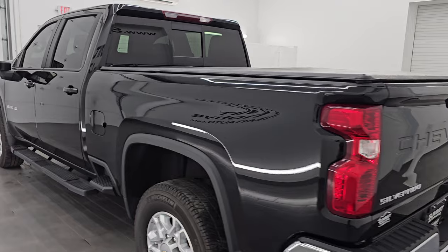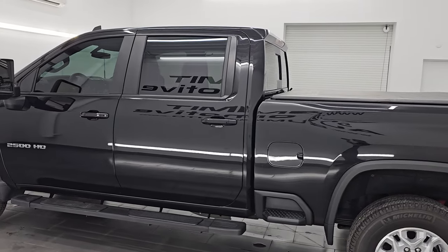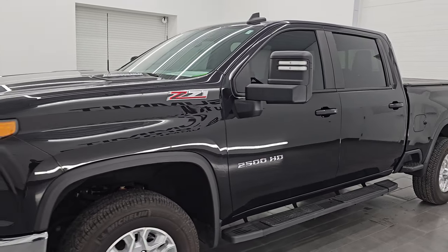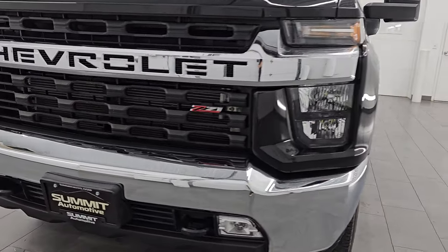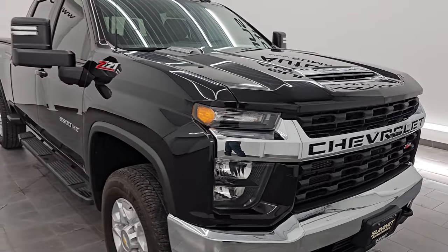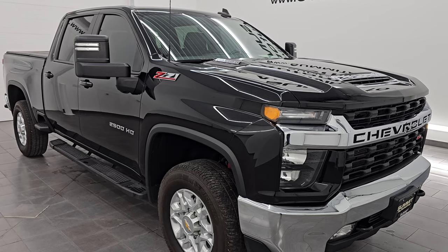This is stock number 14869Z. I am here at Summit Automotive in Fond du Lac, Wisconsin, your new and used heavy-duty truck headquarters. This 2022 Chevrolet Silverado 2500 has the 6.6 liter Duramax diesel engine — it is the L5P engine, puts out 445 horsepower — paired up with the Allison 10-speed heavy-duty automatic transmission.